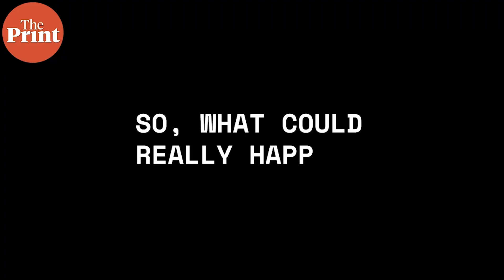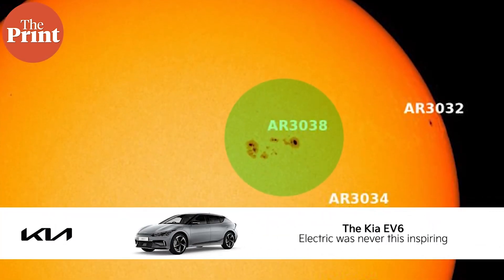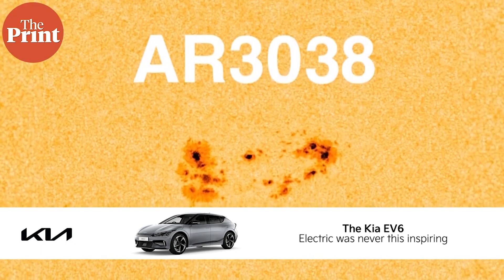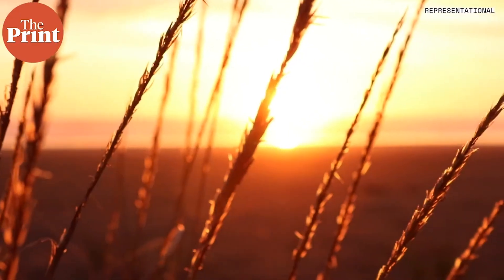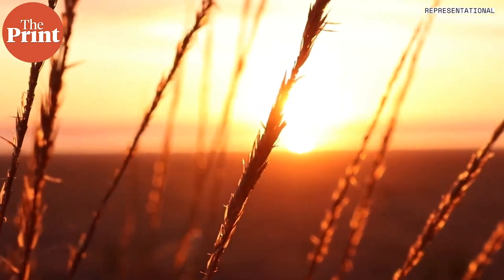So what could really happen? How do these sunspots form? Why do they form and what effects do they have? How do they affect us here on Earth? And is there a connection between sunspots and the prices of wheat?